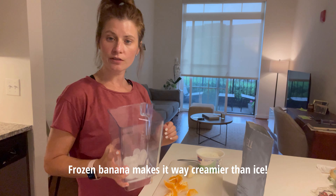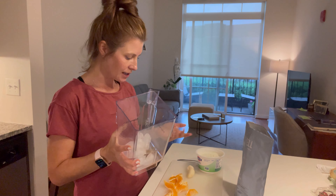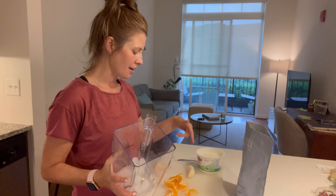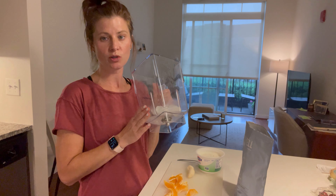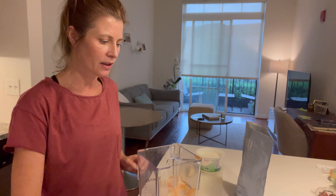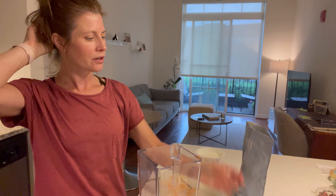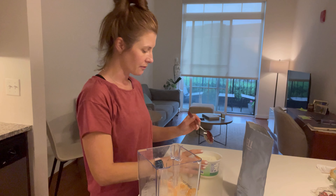I usually use frozen bananas, which makes it super creamy, but of course I don't have any frozen today. So we're going to make do with a third of a room-temperature banana and put some ice cubes in place. It doesn't turn out the same. If you have kind of old bananas that you don't know what to do with, cut them in thirds, throw them in the freezer — they make really good ice cubes for smoothies.